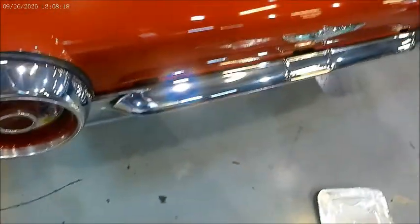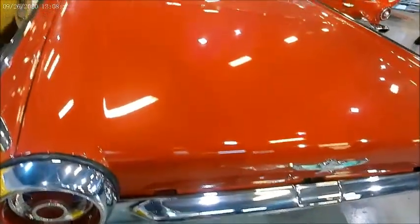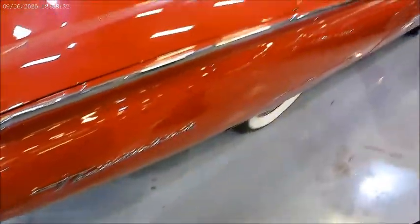I knew someone who had the hardtop version of this car, and she was very pleased with it — would never give it up. And of course the following year there would be a big change in styling, and I knew someone who had one of those as well — a 64 convertible.